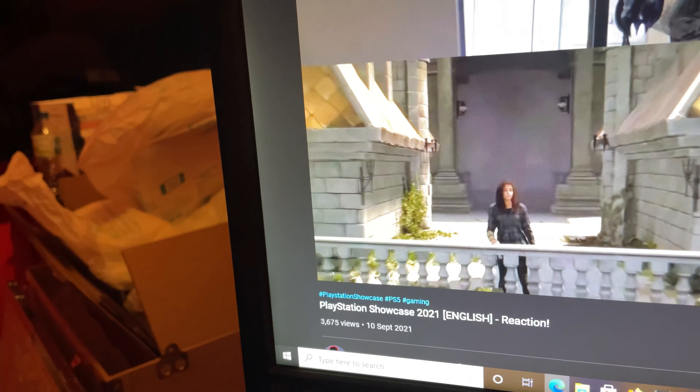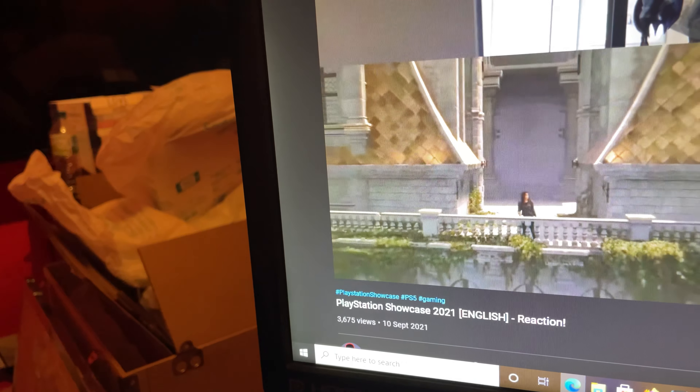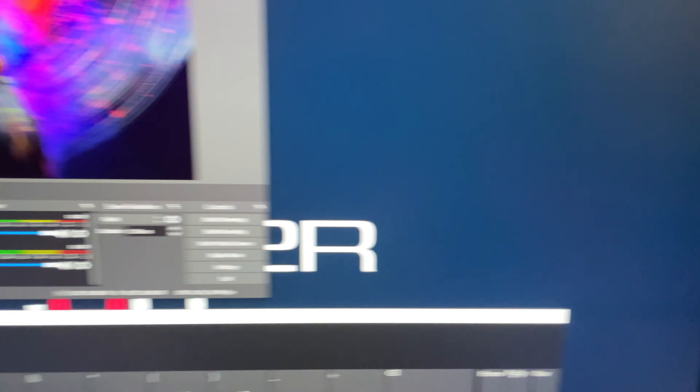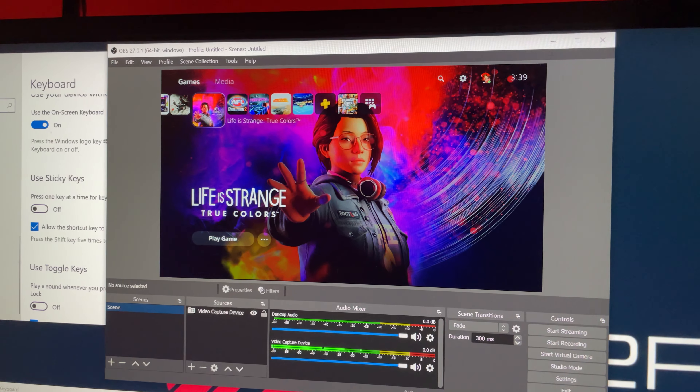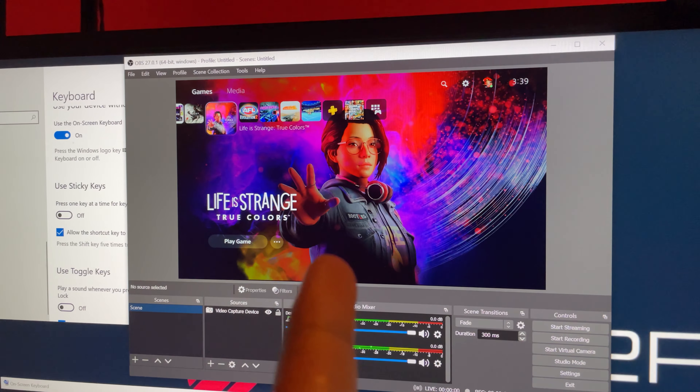There's been some big PS5 hype today. I'm watching reactions to the reveals — there's Spider-Man 2, there's Wolverine, there's God of War 2. It's absolutely insane. I absolutely love it.